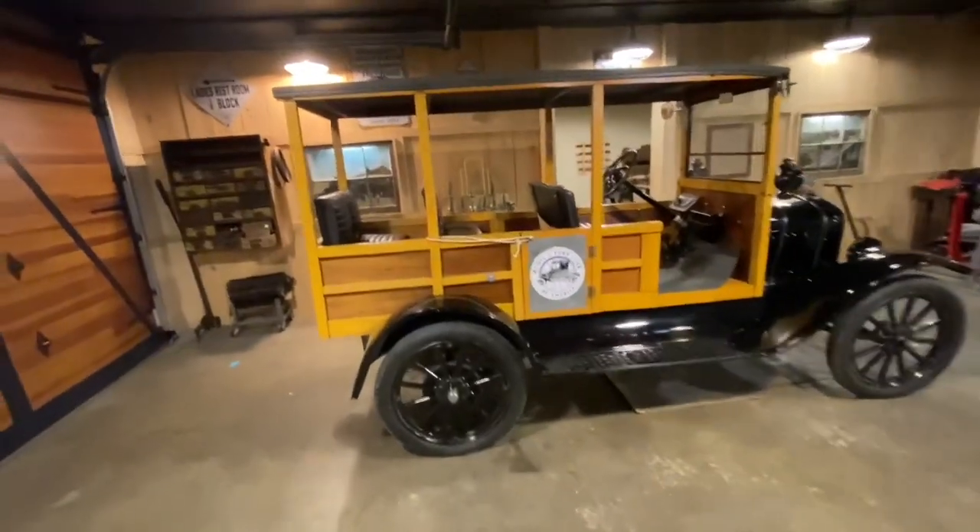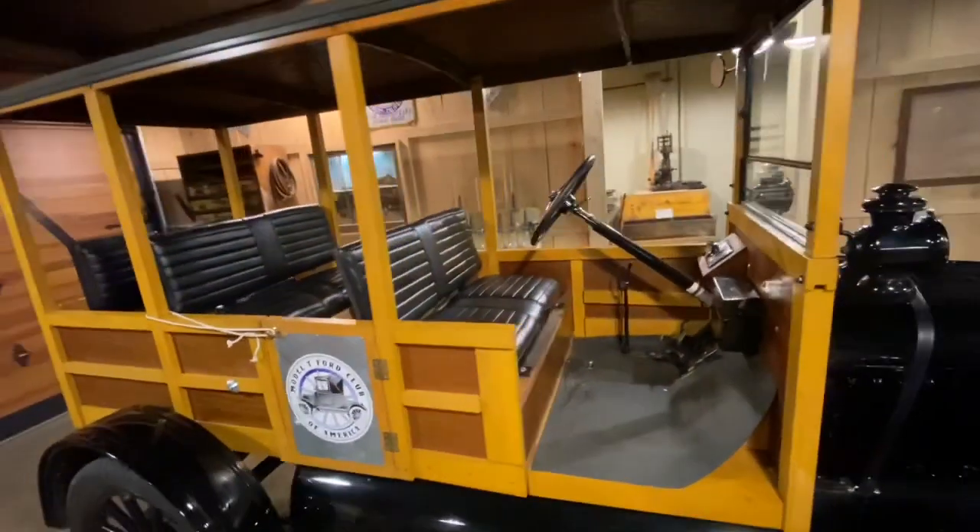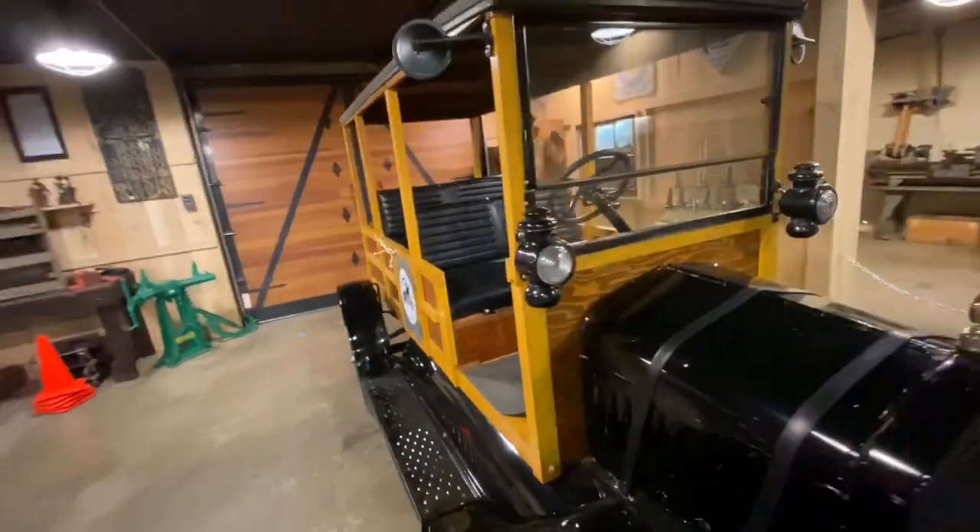The vehicle you see here was donated to the museum under one condition: that they actually took it out and drove it on a regular basis.